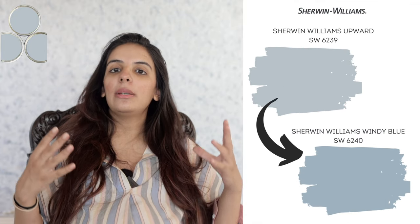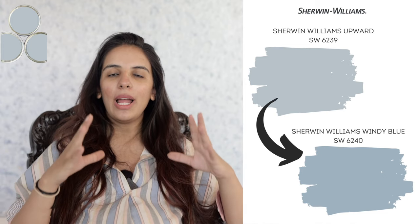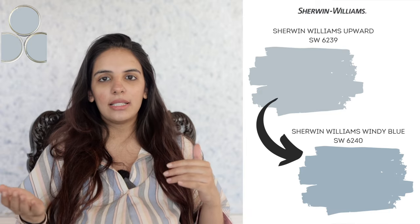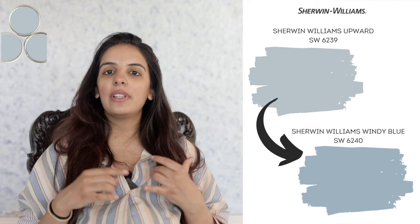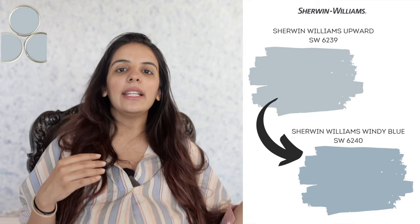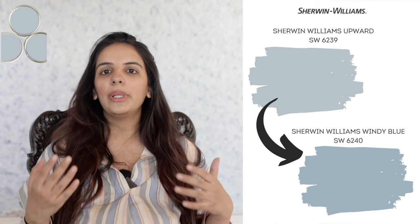My next recommendation is Sherwin-Williams Windy Blue — if you love the blend of purple, blue, and gray in Upward but want something slightly darker, Windy Blue is a wonderful choice. It has an LRV of 48, placing it at the medium end of the scale, and works well for creating an accent. If you're looking for something slightly lighter than Upward, Icicle can be a great choice — it's an off-white color with deep blue, gray, and purple undertones.